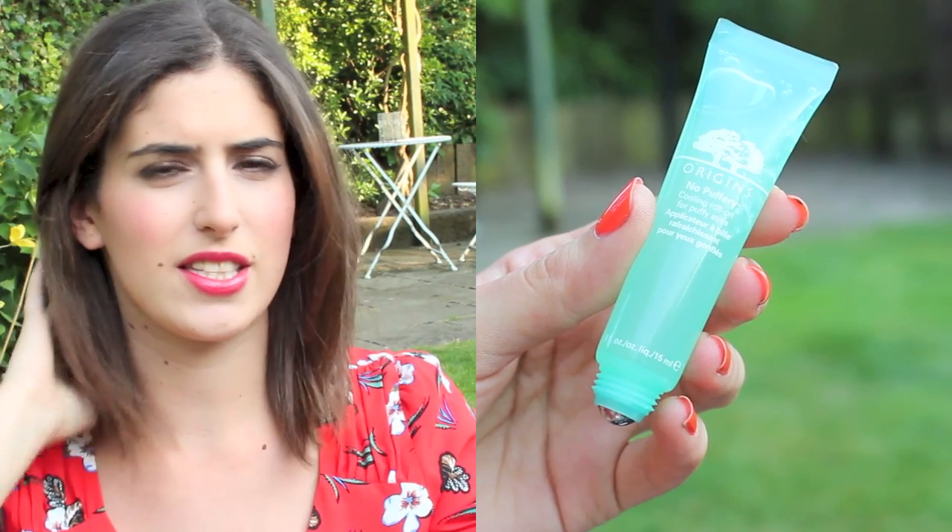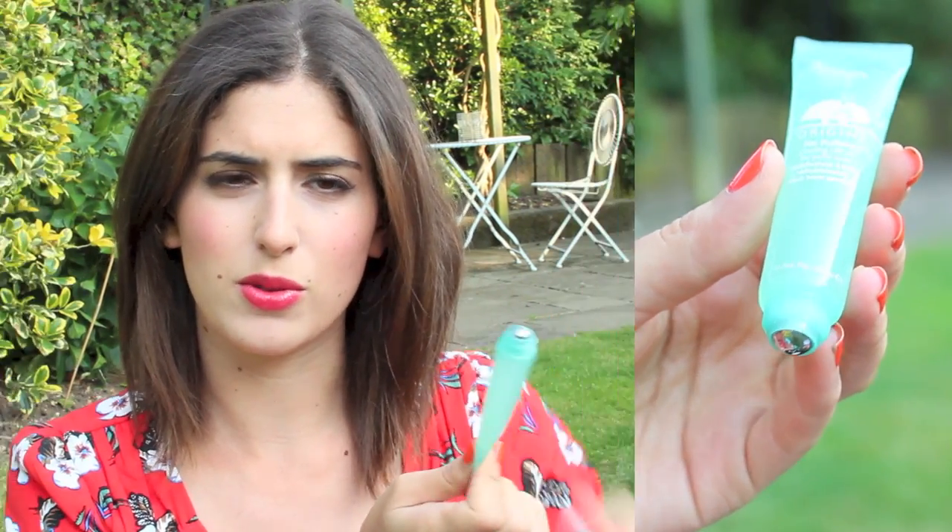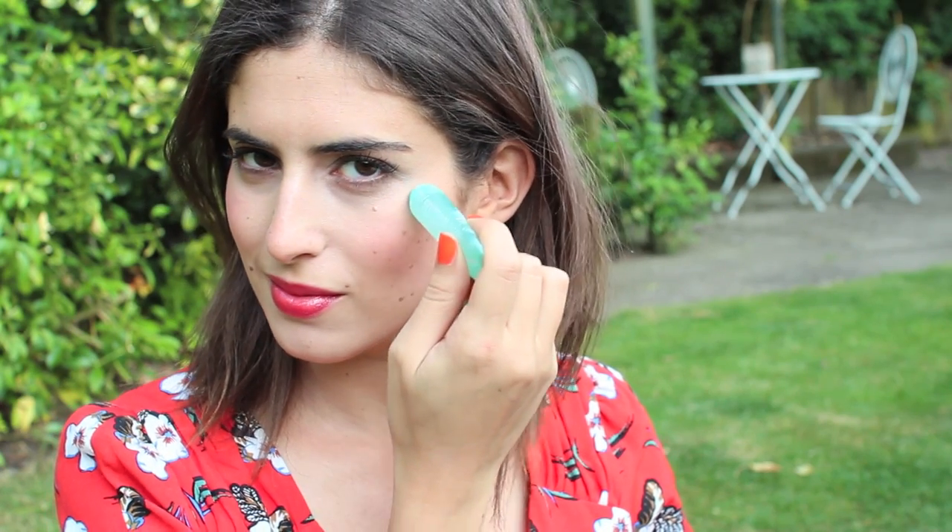If you get puffy around the eyes — some people do when going in and out of water in the heat — something I've really enjoyed is the Origins No Puffery Cooling Roll-On for Puffy Eyes. They've recently brought one out with a cooling roller ball silver tip at the top. I really like rolling this under my eyes; the metal tip keeps quite cool even when it's not in a cool place, and it's really refreshing.